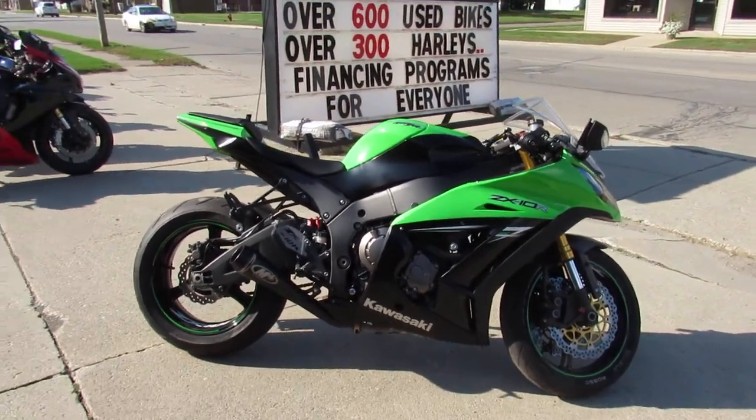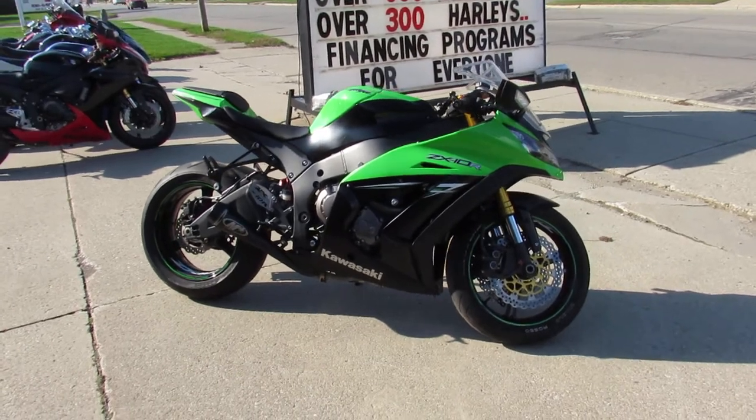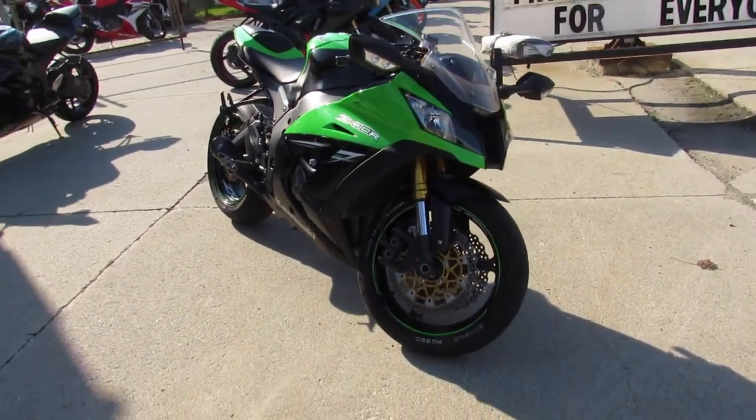Hey guys, it's ApprovalPowerSports.com here. We've got over 300 used sport bikes in the showroom for sale. We've got guaranteed financing, lay-away programs, out-of-state financing available, and we can assist with shipping nationwide.